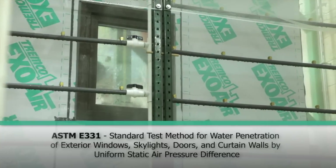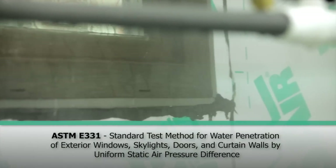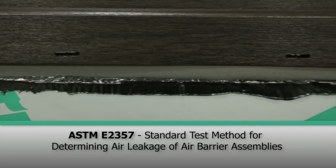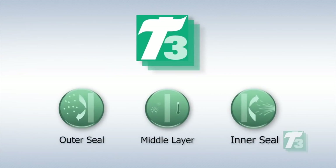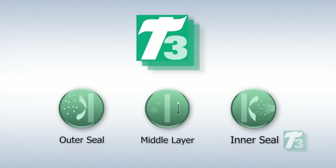To maximize the benefits of Intus high-performance windows, all connections to the window-to-wall must serve as a weather-resistant barrier to keep water and air out and control the potential for thermal bridging. That's why Intus recommends Tremco's T3, a three-level sealing system that incorporates a vapor-permeable weather seal for the outer seal, a thermal layer for the middle layer, and a vapor retarder for the inner seal.